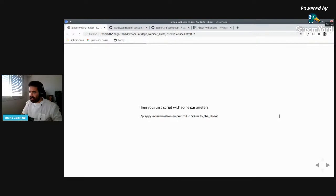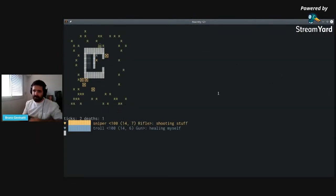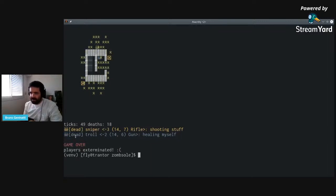Here's how it's played. I'll run this script with some parameters and see what happens. We see something similar to what we already saw in the GIF. We see that the zombies are dying at some point, but the sniper dies. The troll is doing nothing — it's just healing himself. So he'll probably get killed at some point. Yeah, both players lose. But let's also see the ticks here — the ticks are the instant in time shown in the image — and the deaths, which can be thought of as the score: how many zombies the player was able to kill.